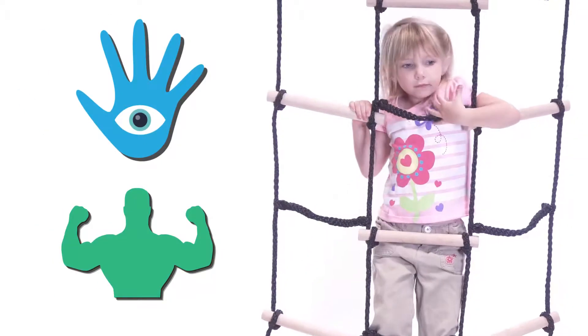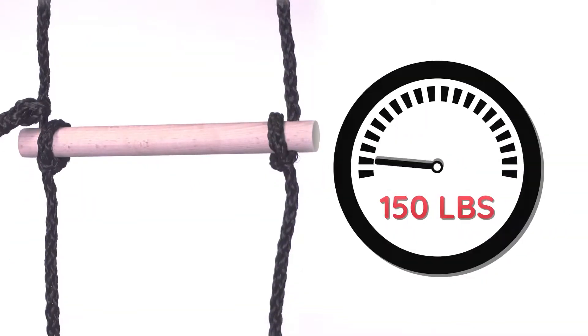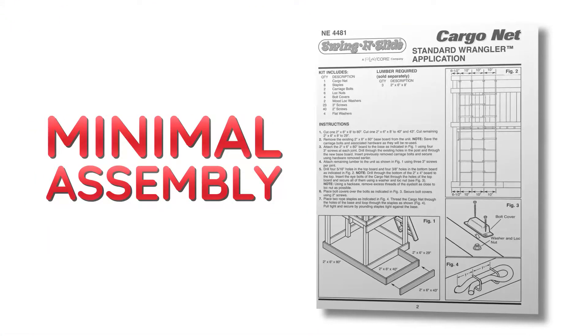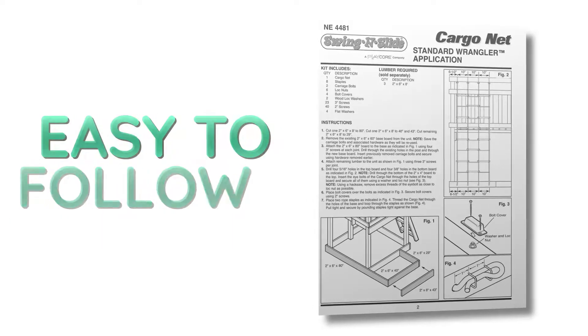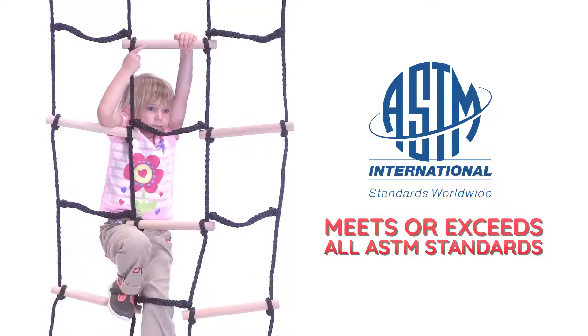It's also great for increasing your child's endurance, strength, and hand-eye coordination. This playset addition can hold up to 150 pounds and requires minimal additional lumber and assembly. Easy to install and complete with fully illustrated instructions, this swing set accessory meets or exceeds all ASTM safety standards.